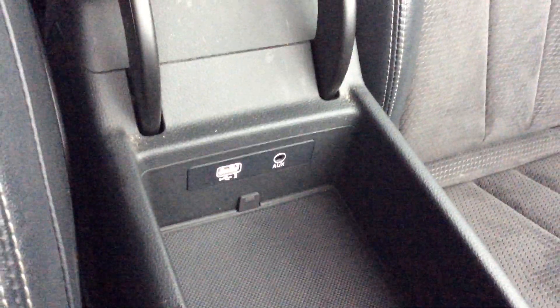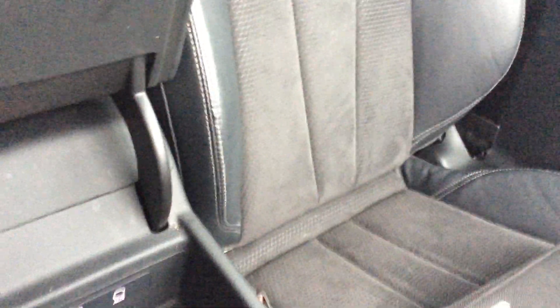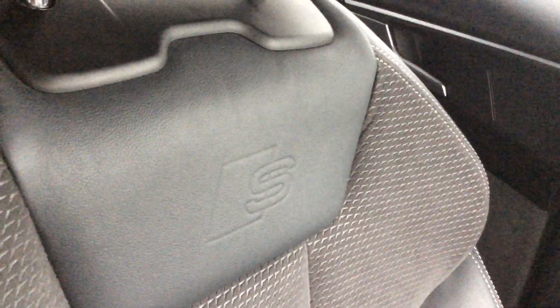And you get a little armrest here, and again you have a USB in there and a little auxiliary output as well. Half Alcantara, half leather — they've got the little embossed S logo there, which is a nice touch, being the S line black edition.